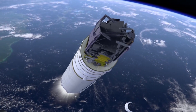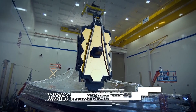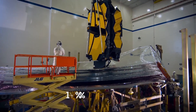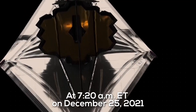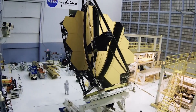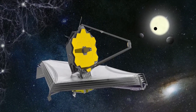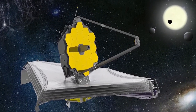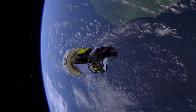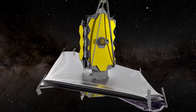NASA reveals shocking finds using the James Webb Space Telescope. It was a Christmas morning gift to humanity. At 7:20 a.m. Eastern Time on December 25, 2021, spectators at the Guiana Space Center in Kourou, French Guiana, and all over the planet, watched in wonder as the spectacular James Webb Space Telescope was finally launched into space. Nothing in human history has been created to reach further back in time and allow us to get a glimpse of our origins like Webb.